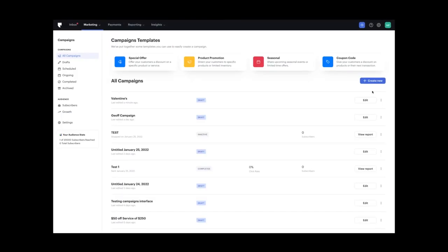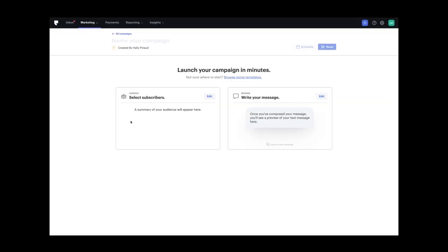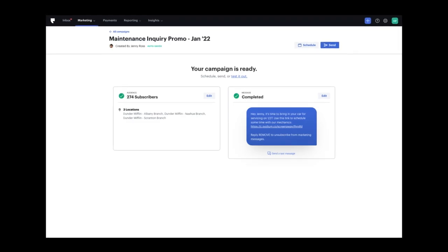There are two steps to the campaign form: first, selecting an audience, and second, writing a message. Simply log into Podium to get started. This is the perfect opportunity to give text marketing a try if you haven't yet. Hop over to how to launch a campaign in the Help Center to learn more.